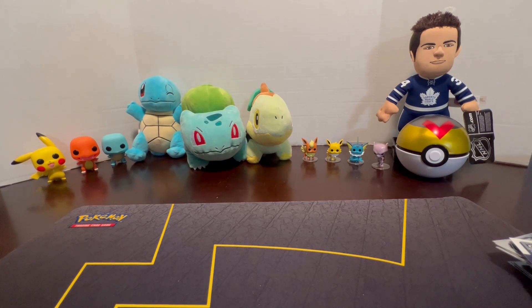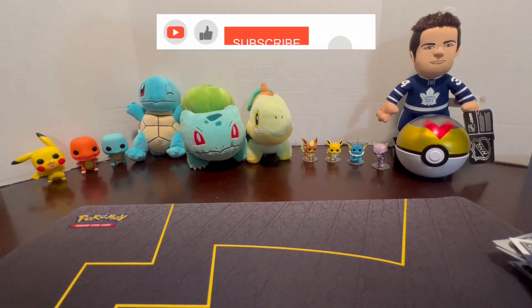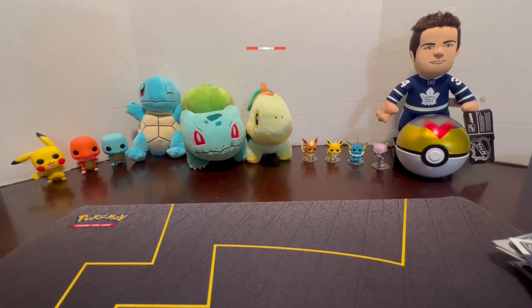We appreciate you guys watching. Let us know what you'd like to see in the future — on this channel we like to open a variety of different kinds of cards. Make sure you hit that like button, subscribe, and hit the bell so you know when we post new videos. See you on the next one!